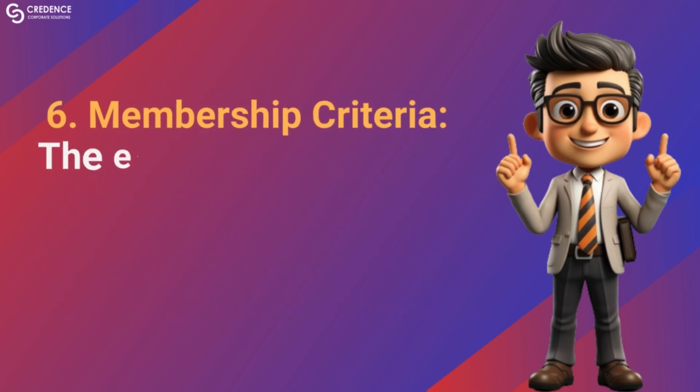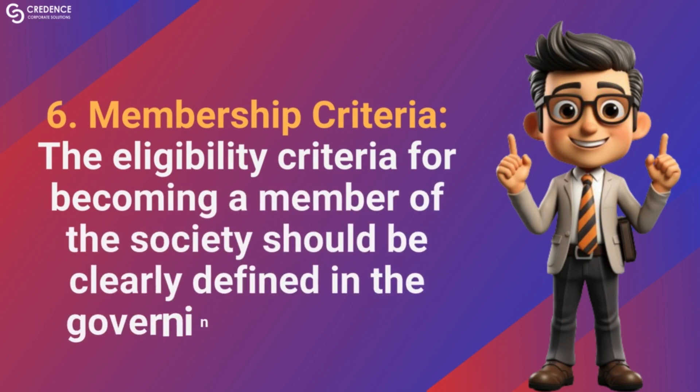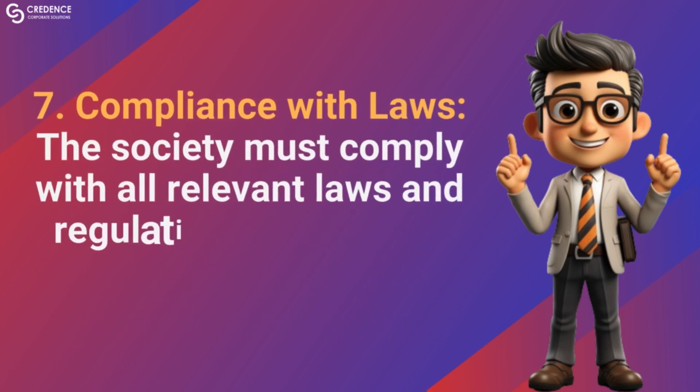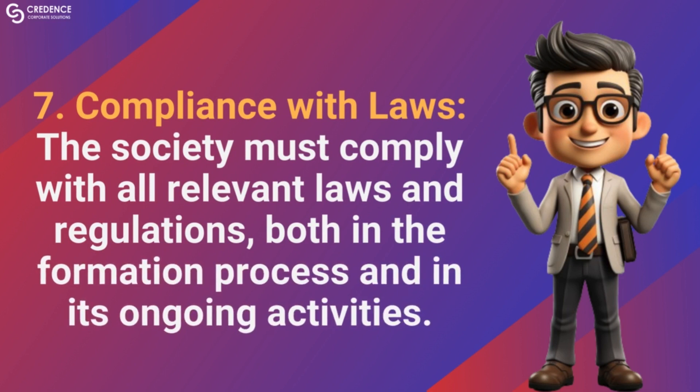Membership criteria: the eligibility criteria for becoming a member of the society should be clearly defined in the governing document. Compliance with laws: the society must comply with all relevant laws and regulations, both in the formation process and in its ongoing activities.